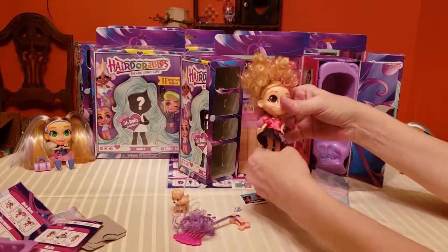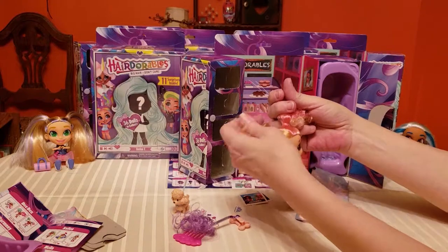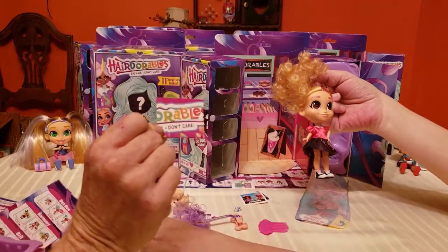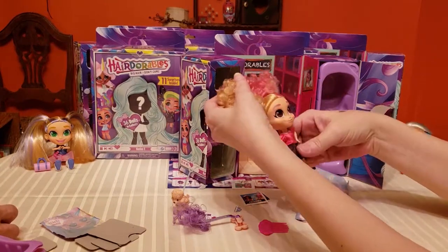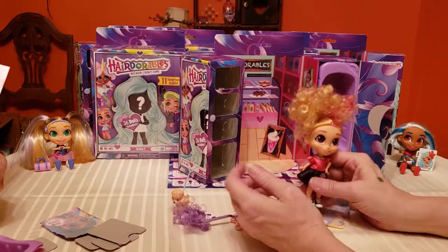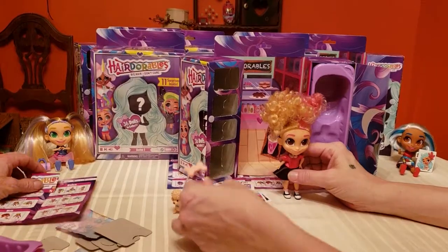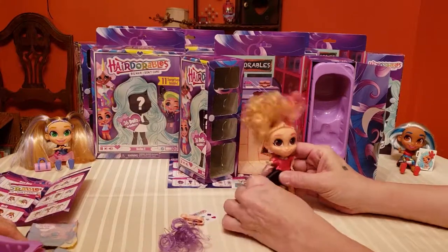Her favorite color is country yellow, her claim to fame is dog whispering, and her motto is 'Anything is Possible.' There's a puzzle piece on the back of the card. I think when you get more characters you get another piece of the puzzle, and once you get all of them it makes a complete image. I've only opened three so far. What if we don't get all the pieces? That will drive me insane!